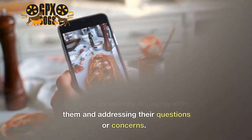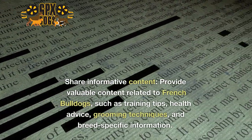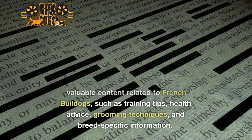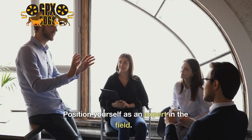them and addressing their questions or concerns. Four: share informative content — provide valuable content related to French Bulldogs such as training tips, health advice, grooming techniques, and breed-specific information. Position yourself as an expert in the field.